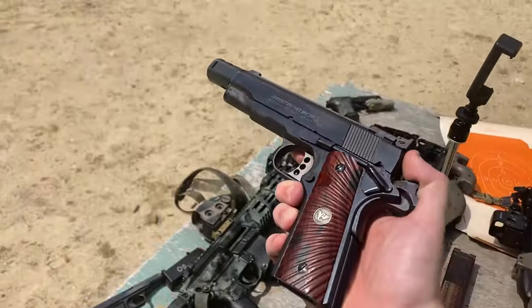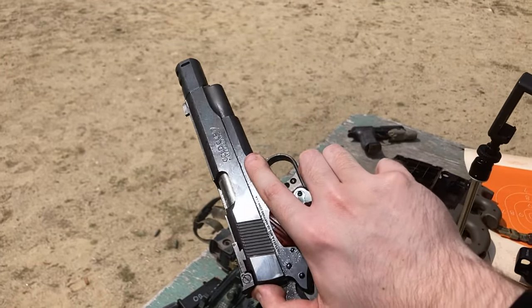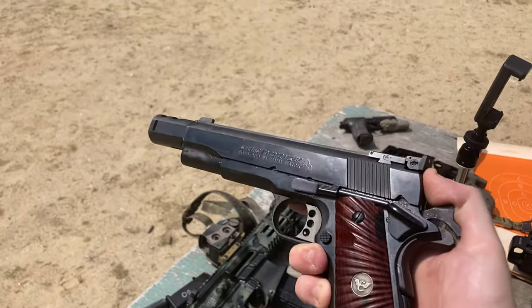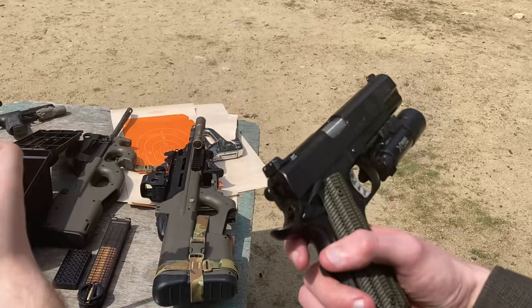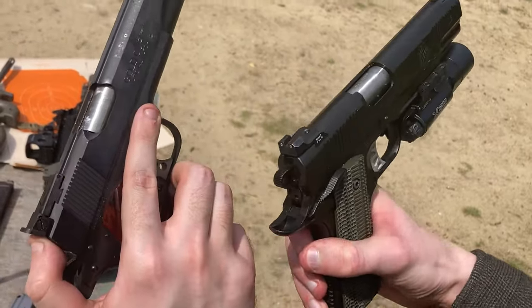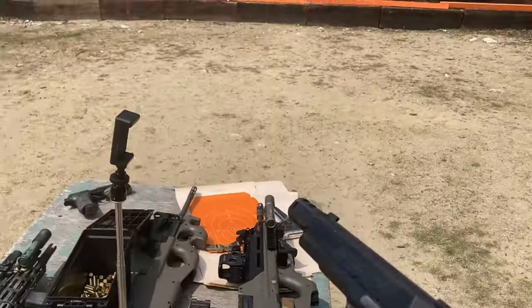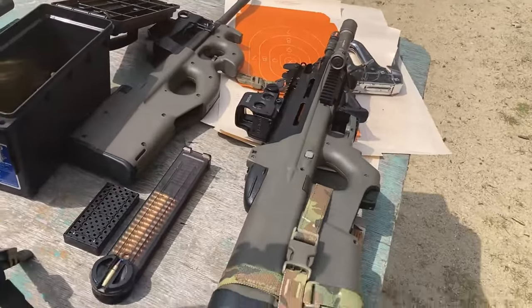The 1911 is my favorite firearm. This will be a biased review, as I am simply unable to remove my emotions from the discussion. That's not to say it's without its flaws. The 1911 was created more than 100 years ago, and times have changed. Wonder Nines and tactical Tupperware have completely taken over the market, and for good reason. But there is something about the 1911 that makes it immune to time.